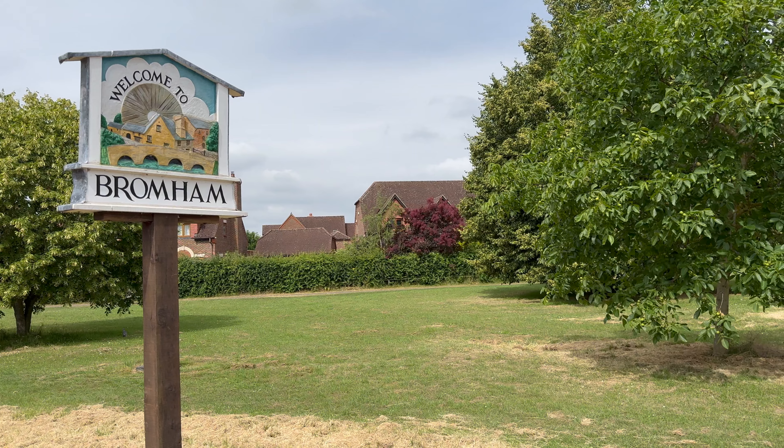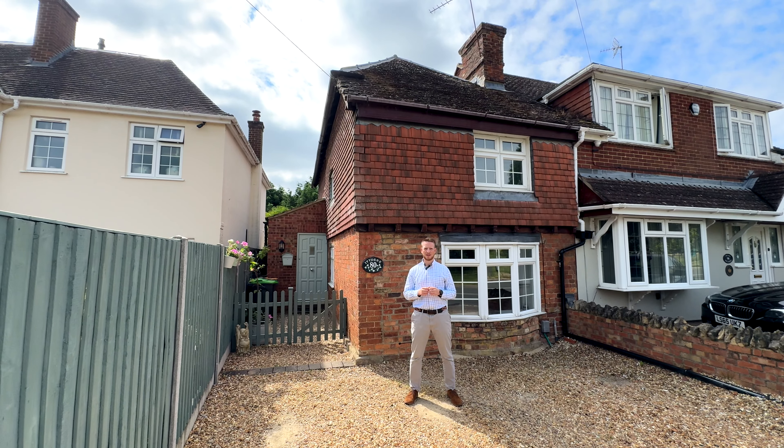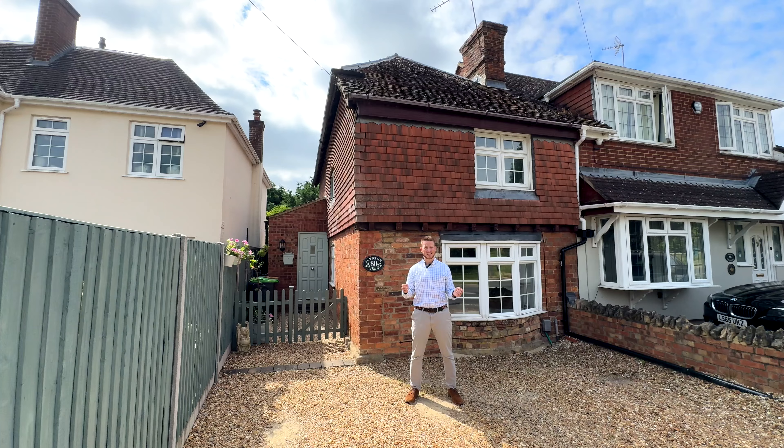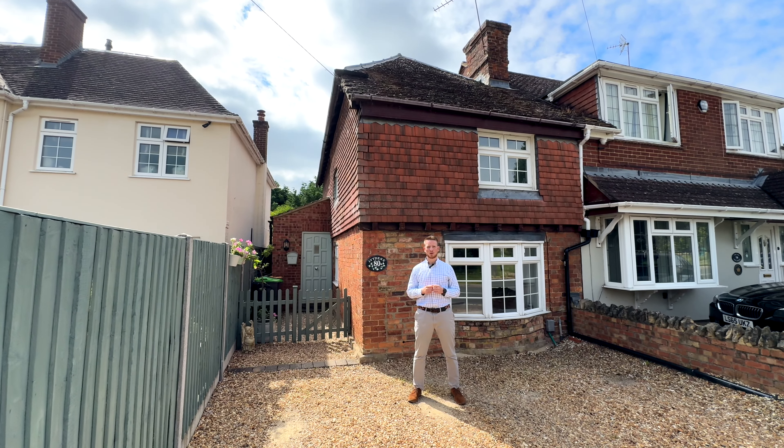The property has been renovated by the current owners and offers some really great features, including a low-maintenance courtyard garden. I think this property would be fantastic for first-time buyers. Come and join us for a look around.